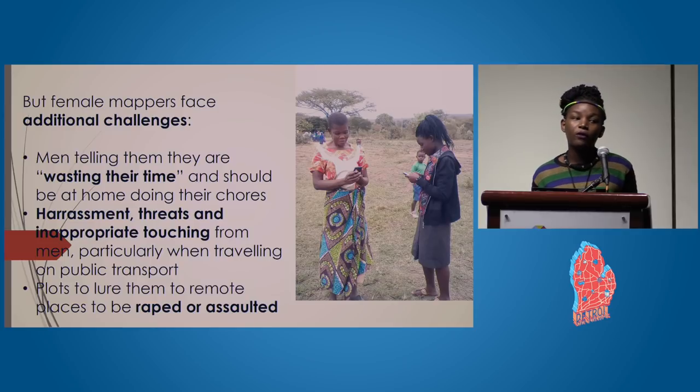Local mappers use the Bodaboda — motorbikes used to access villages not reachable by car. Local men were speaking in a local language trying to lure a girl who was unfamiliar with it onto a motorbike to take her elsewhere. Fortunately, someone was able to alert the girl to what the men were saying, and she was rescued.